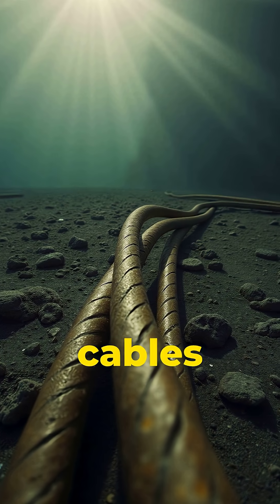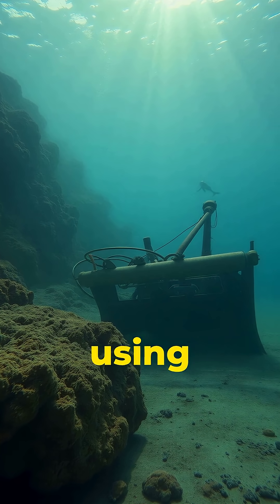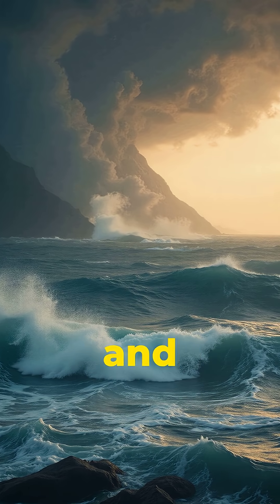In deep ocean, the cables just rest on the seafloor. But near the coast, they are buried using underwater plows to protect them from anchors, fishing boats, and storms.